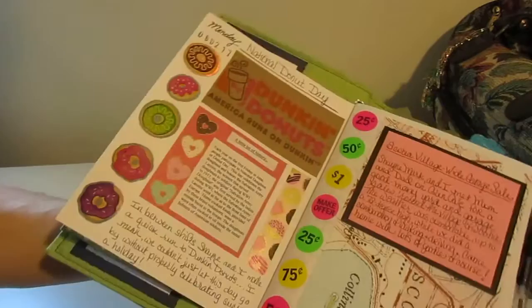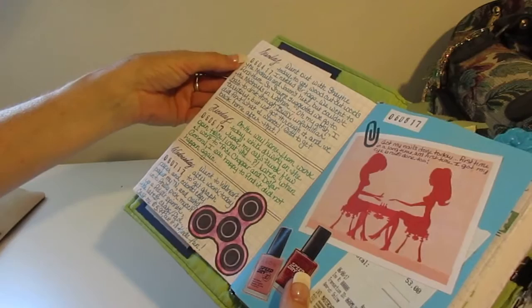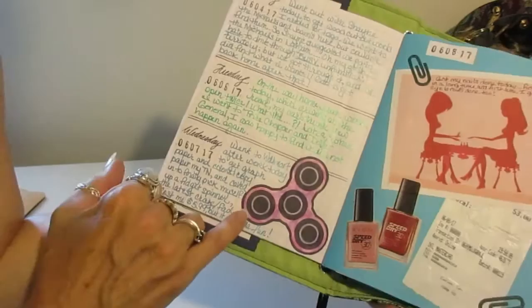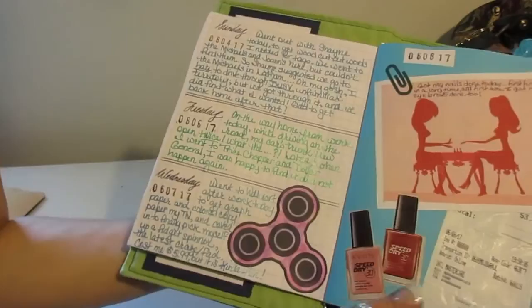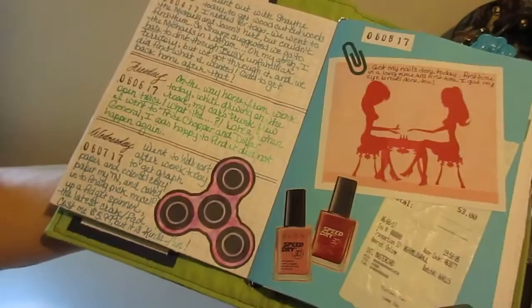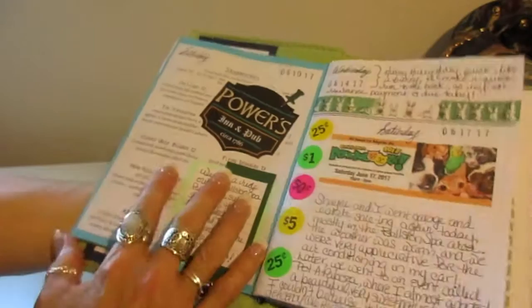I put a map as the background on the page and used those stickers along the edges — it makes it colorful and it's appropriate. The next pages are mostly journaling, personal stuff about where we went. On one day I had to pick up some stuff at Walmart and couldn't resist buying one of those little fidget spinners — all the rage right now — so I put that on a page. Sometime after that I went and got my nails done, which was nice after a long time. I felt like a girl again — just something I felt like writing about.